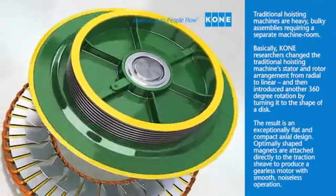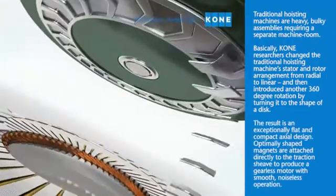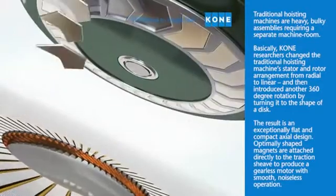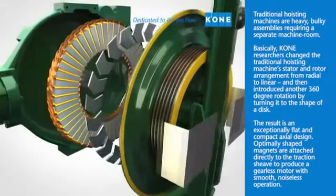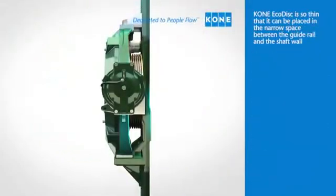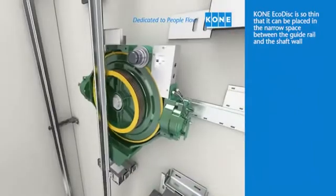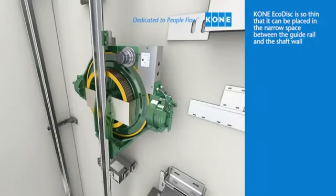The result is an exceptionally flat and compact axial design. Optimally shaped magnets are attached directly to the traction sheave to produce a gearless motor with smooth, noiseless operation. Kony EcoDisc is so thin that it can be placed in the narrow space between the guide rail and the shaft wall.